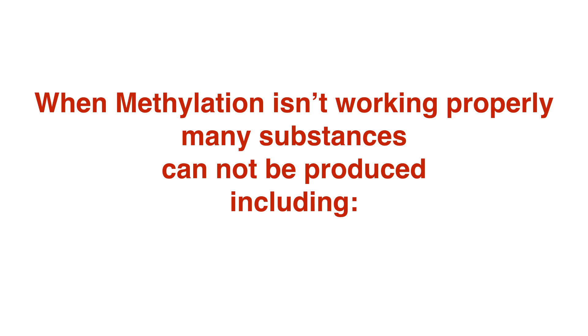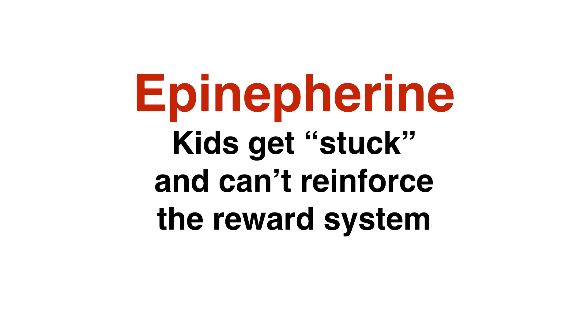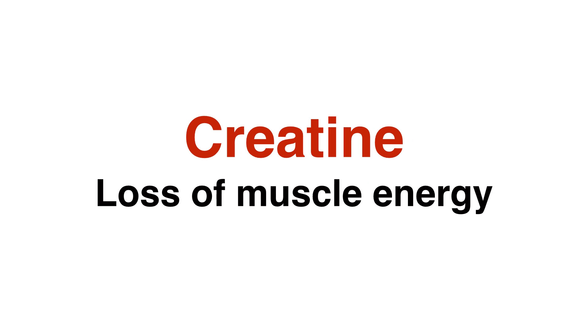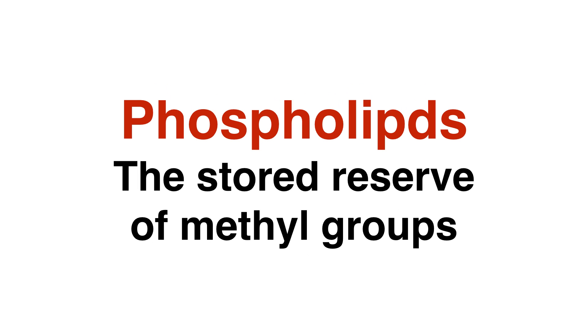Melatonin goes out, so the kids don't sleep. Epinephrine goes out, so the kids get stuck — they can't reinforce the reward system. Carnitine goes out, so they have loss of muscle tone. Creatine goes out — loss of muscle energy. Phospholipids don't form properly, so they have no reserve for correcting the methylation defect. The phospholipids are ultimately the stored reserve of methyl groups.